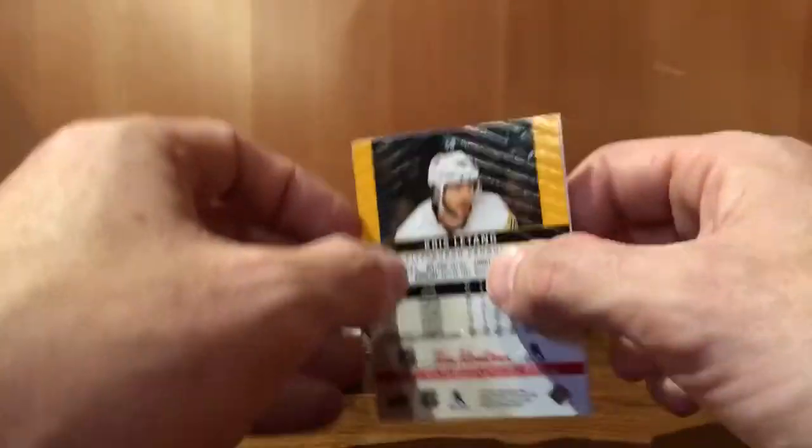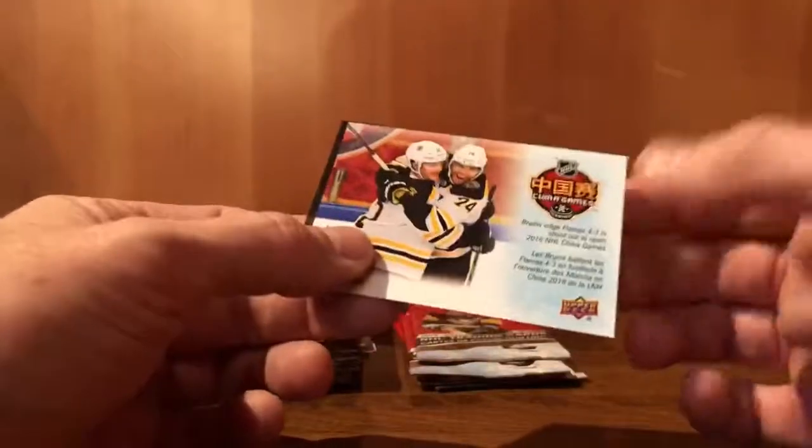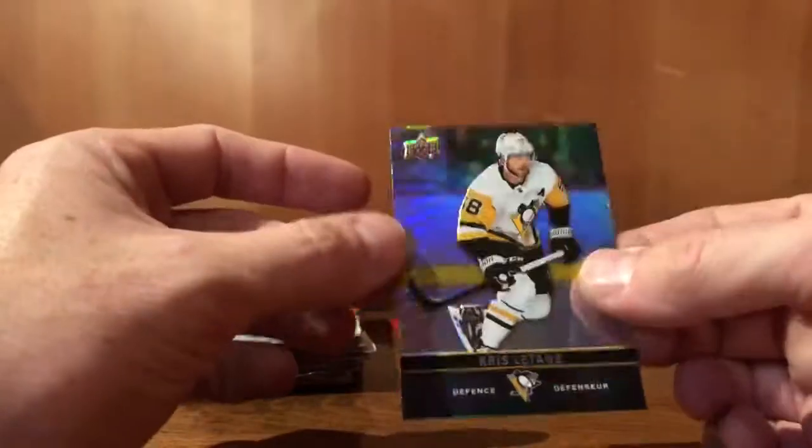You definitely don't buy these packs in the chance of hoping to find a relic — only 87 signed across the lot. Elias Lindholm. China Games. Jake Debrusk. Chris Letang.